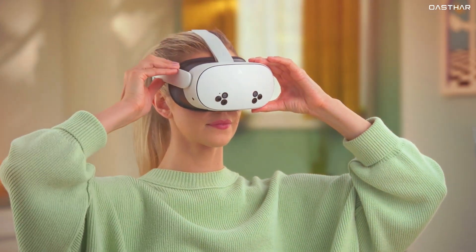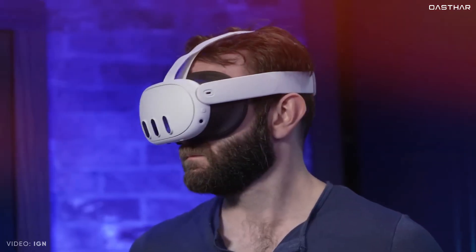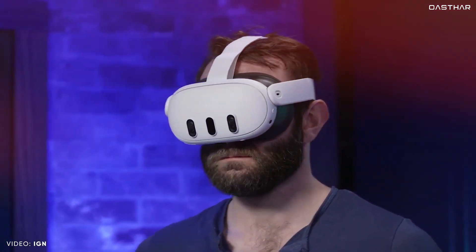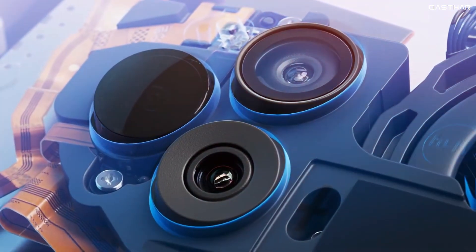Although we haven't had the chance to test the Meta Quest 3S ourselves just yet, from what Meta has shared, the device looks pretty close to what the Meta Quest 3 offers. But of course, there are some key differences that might sway your decision one way or another.